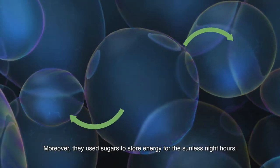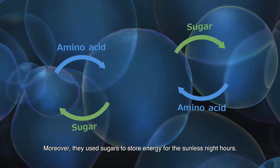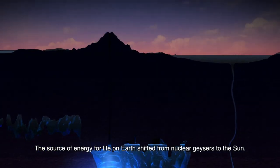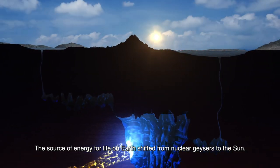Moreover, they used sugars to store energy for the sunless night hours. The source of energy for life on Earth shifted from nuclear geysers to the sun.